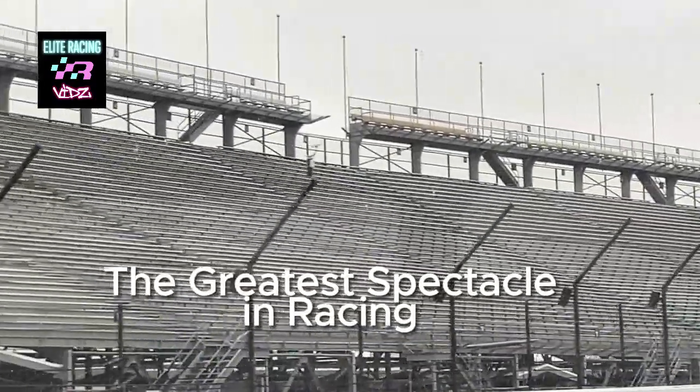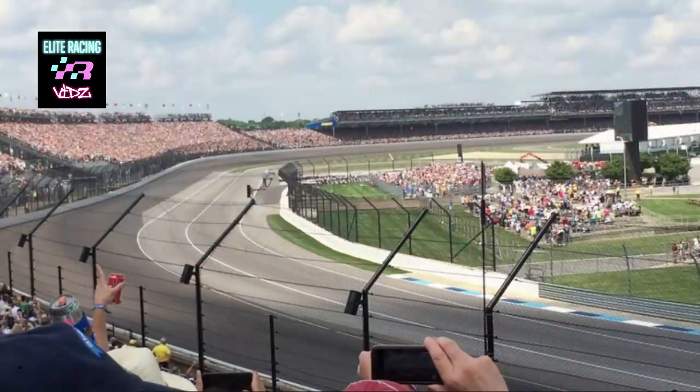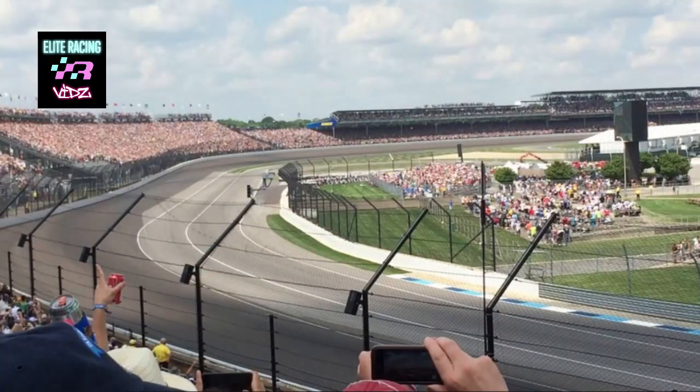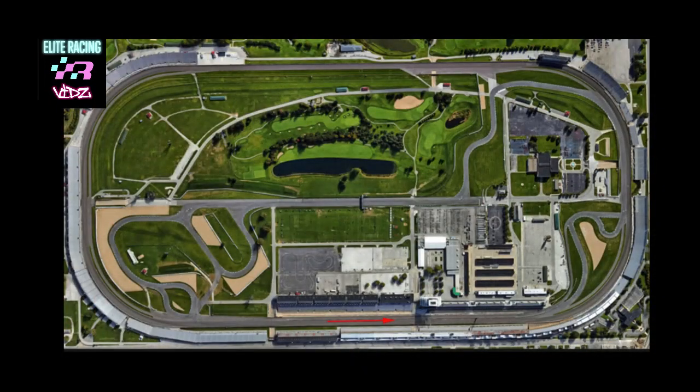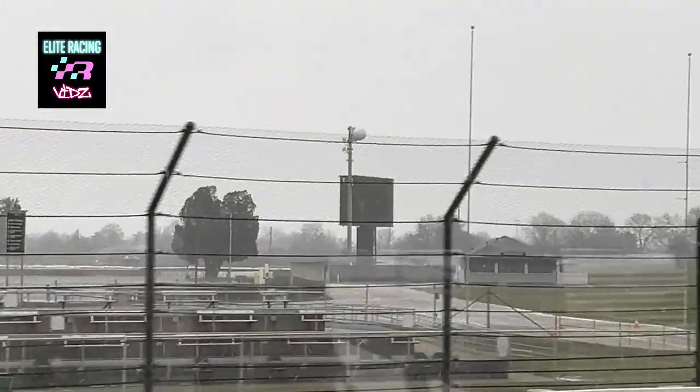We entered the track between turns one and two onto one of our short chutes, each of which measure one-eighth of a mile, and are located at the north and south ends of the speedway. There are four turns, each a quarter mile in length from entrance to exit, and two straights, each measuring five-eighths of a mile. All together, these add up to a total track length of two-and-a-half miles.